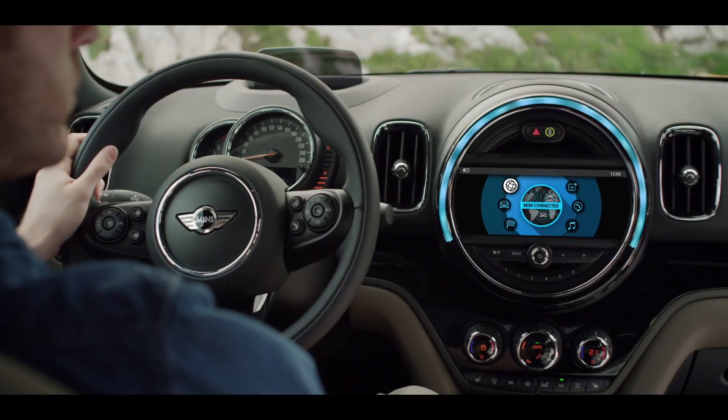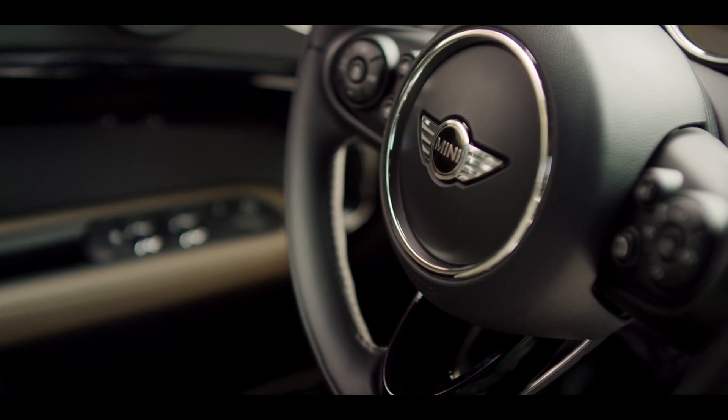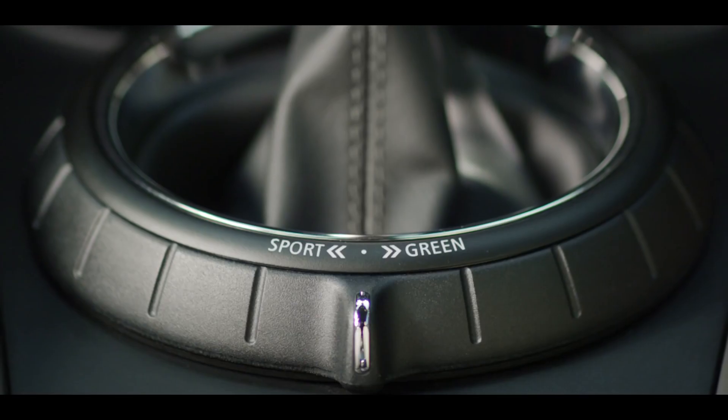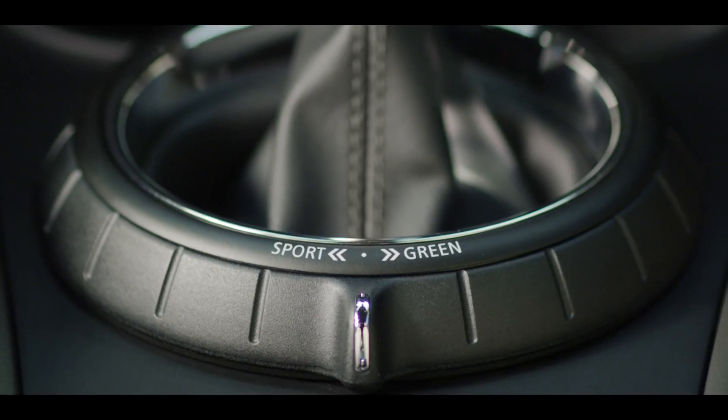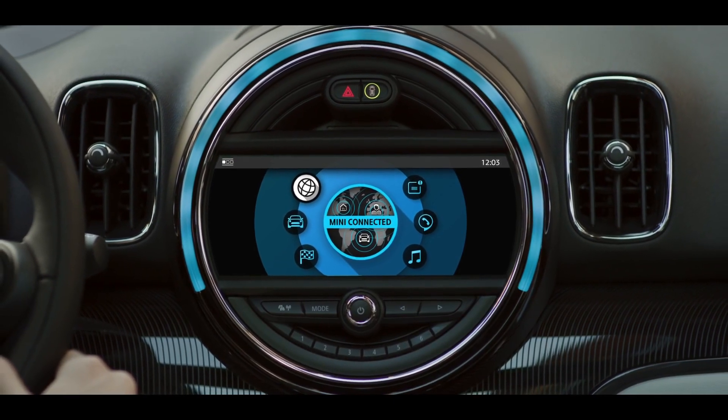But innovation doesn't stop at the driving capability. Inside, there's a new roominess to discover, plus lots of ideas. The new Countryman heralds the arrival of an extensive range of driver-assistant features and clever functionality solutions, including great infotainment options,